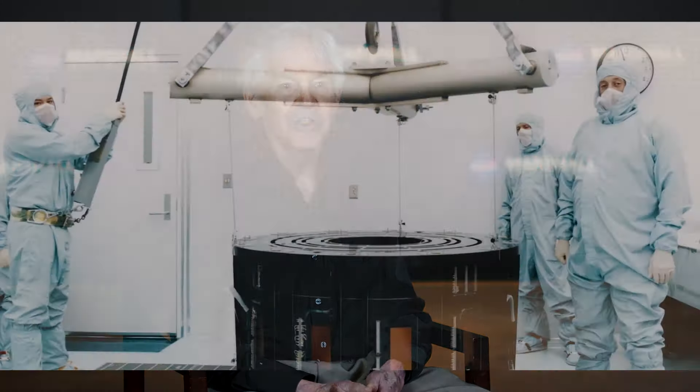When you build instrumentation that's ten times more sensitive than anything that was done before, you're bound to discover something new and exciting.